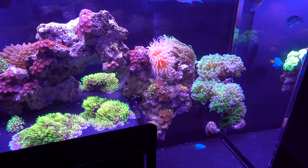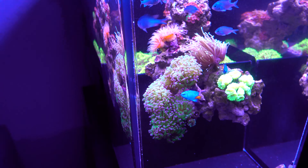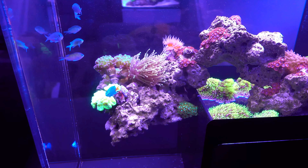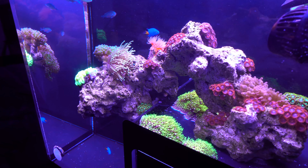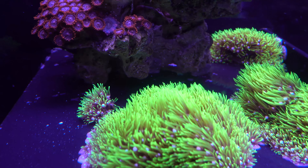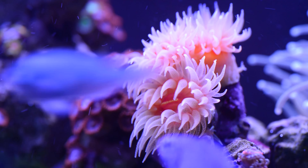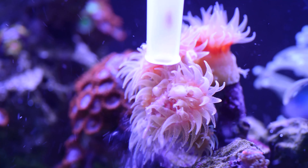All the corals are settling into the aquascape nicely and look a lot more natural. The frags I picked up from the Mason-Dixon frag swap are slowly acclimating to the tank, with the Fruit Loop Zoa being my favorite pickup from the swap. Sadly, the Gold Torch I picked up is more of a green shade under my light, so I may move it to the 45-gallon and see how it looks under the Radion. The Green Stylophora is growing well, and the Vietnamese Orange Skirt Zoas are beginning to encrust onto the rock and spreading. The Favite dendro is without a doubt one of my favorite corals in the drop-off tank — it is always open and ready for food, and feeding it is so interactive and fun.